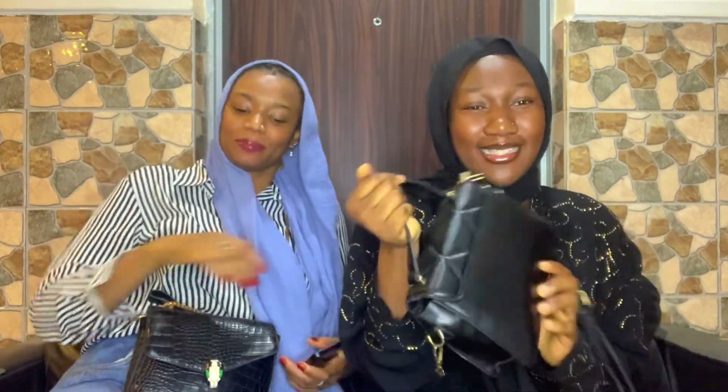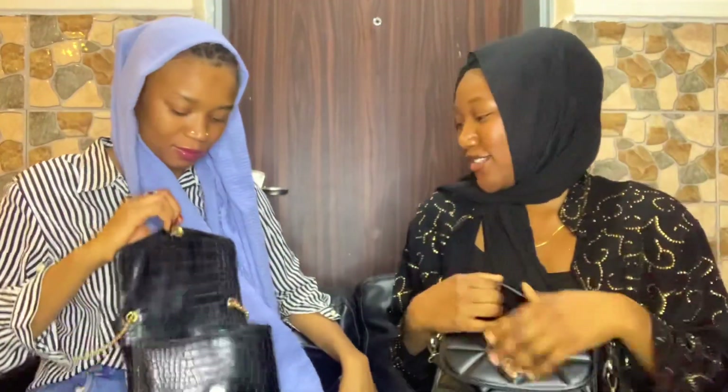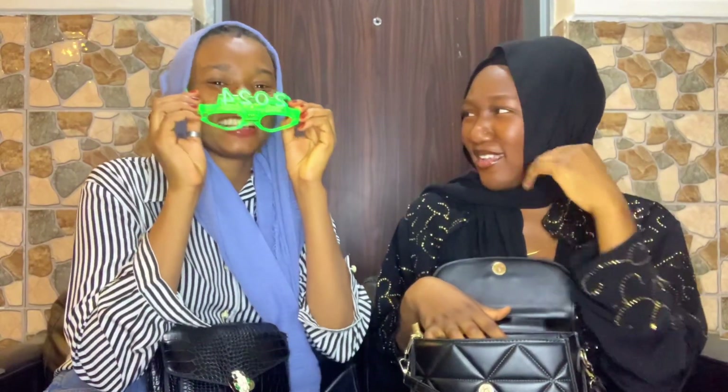In today's video we're going to be showing you what we have in our bags. This is a 'what's in my bag' video, so let's get into it. Enjoy! Are you doing first or should we just go for it? I have these 2024 glasses from the countdown — guess what, they light up!